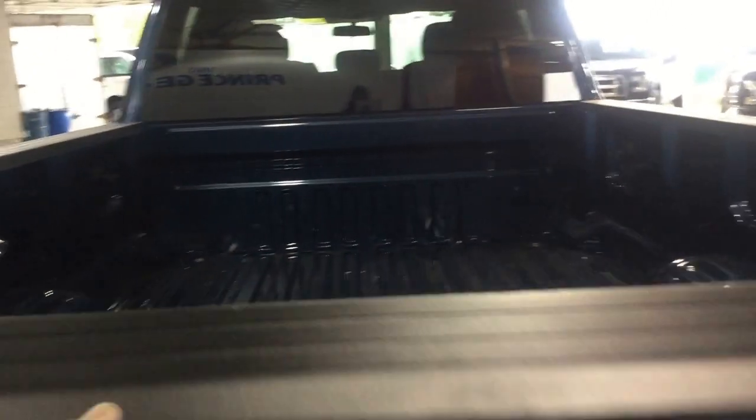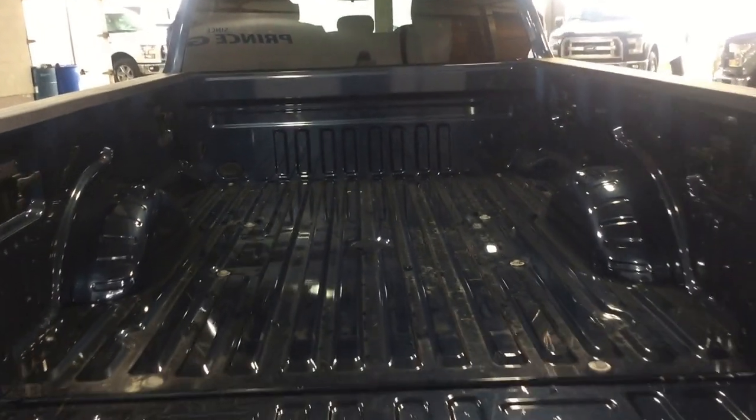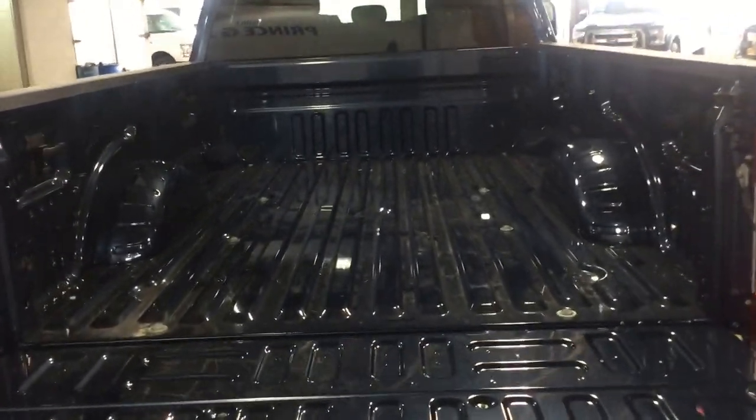Rear parking assist — you can see your camera, backup camera is located right here. We'll have a look inside the box here to show you how much room is actually in here. Plenty of space to haul plywood around, boxes, whatever you have in mind — there's all kinds of room.